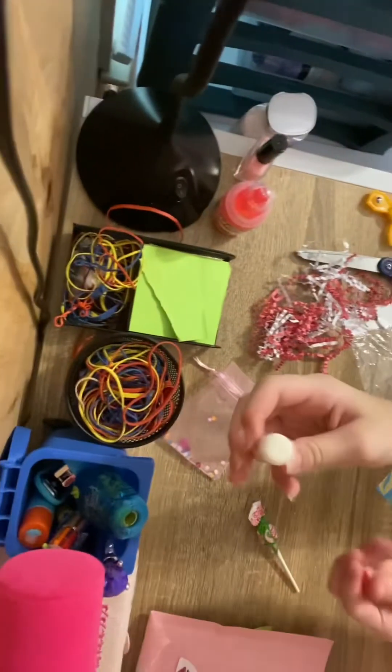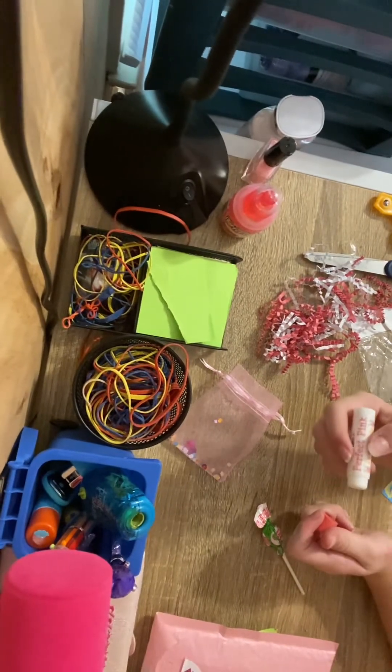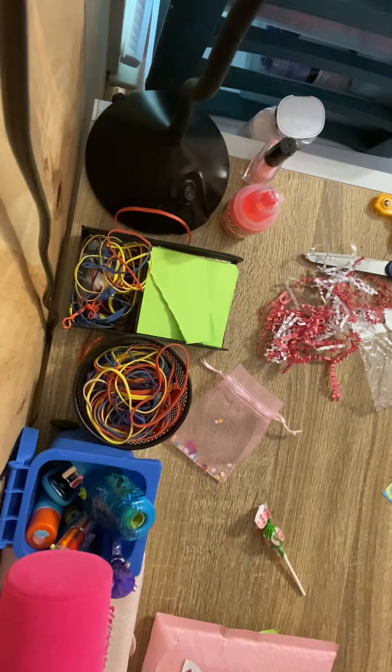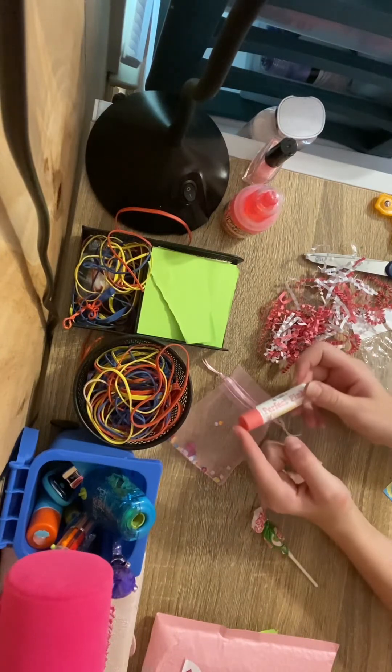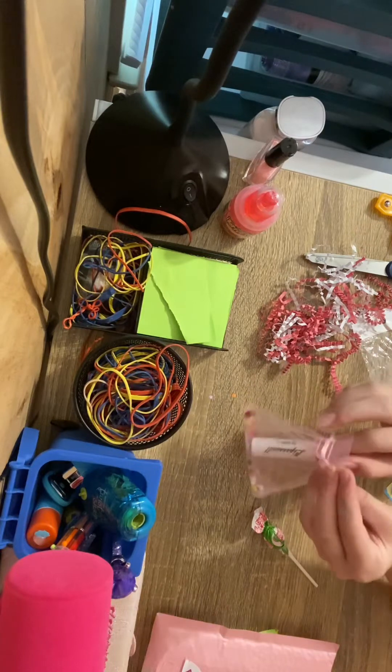Let's try it out. Oh my gosh, it smells so good. I love this. I dropped the top. This just feels so good on my lips, and I love it so much. Thank you, Kayla.